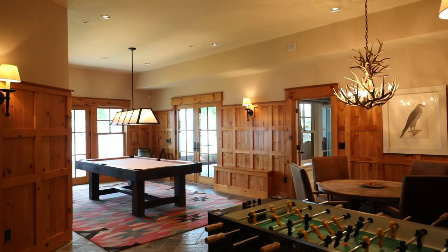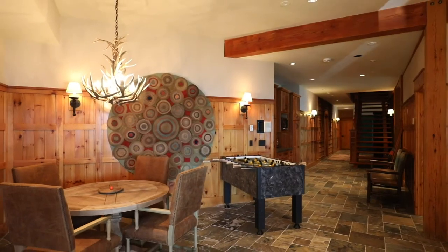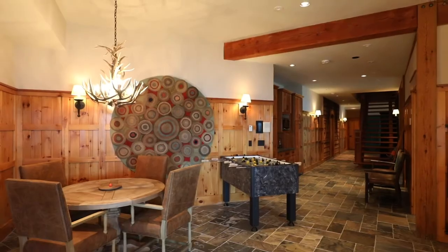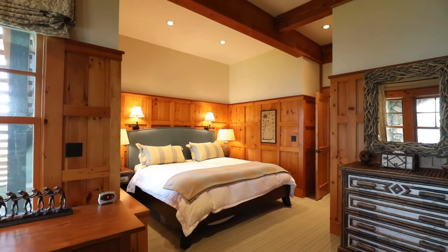Of course, there are quarters tailor-made for young explorers, and also those preferring something a bit more demure. The main house is in fact host to six bedrooms.